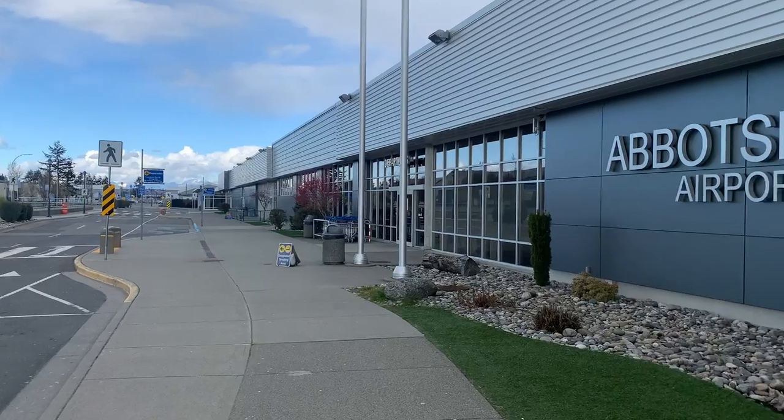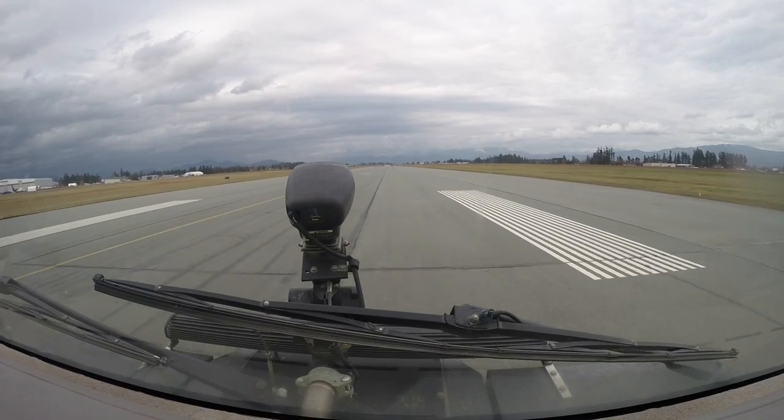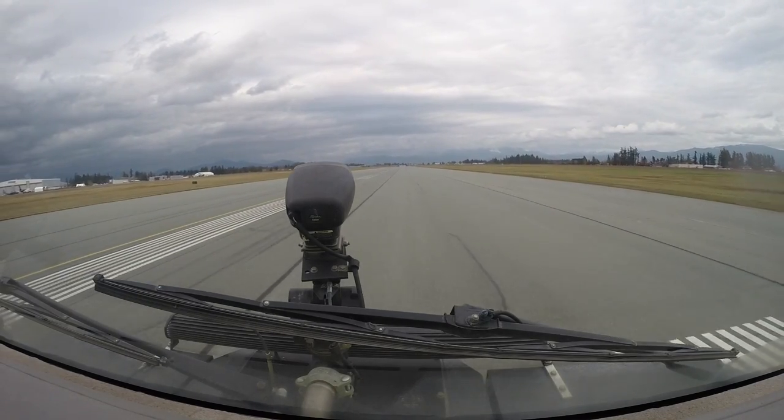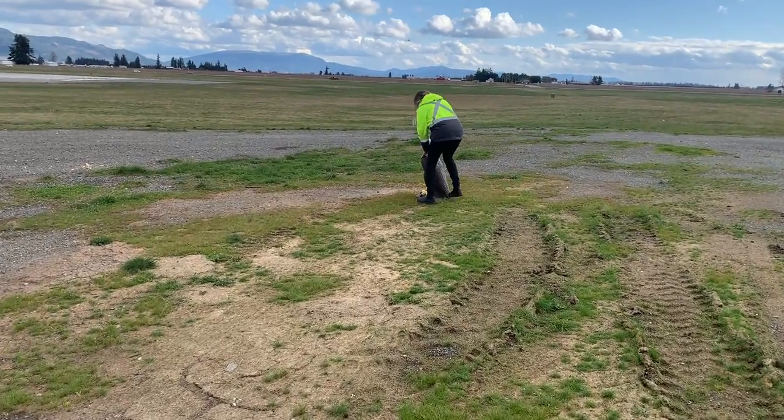Hi, I'm Stephanie and I'm an Airport Duty Officer at the Abbotsford International Airport. I think I have one of the coolest jobs in the world and I'm excited to show you what a typical day working in an Airport Operations Department looks like.